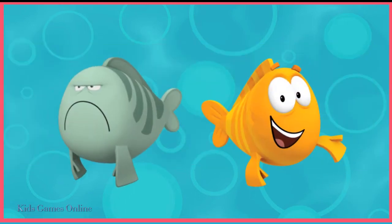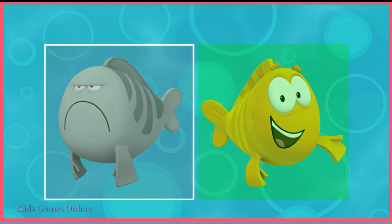Who is the Bubble Guppies' teacher? Tap on him. Mr. Grouper is the Bubble Guppies' teacher.